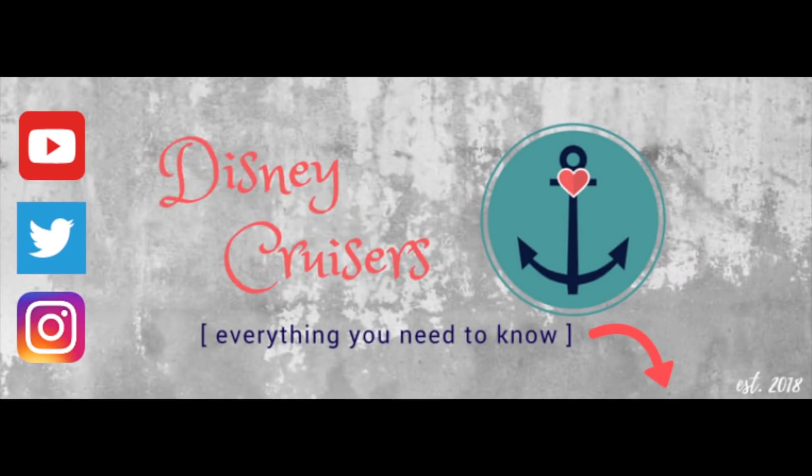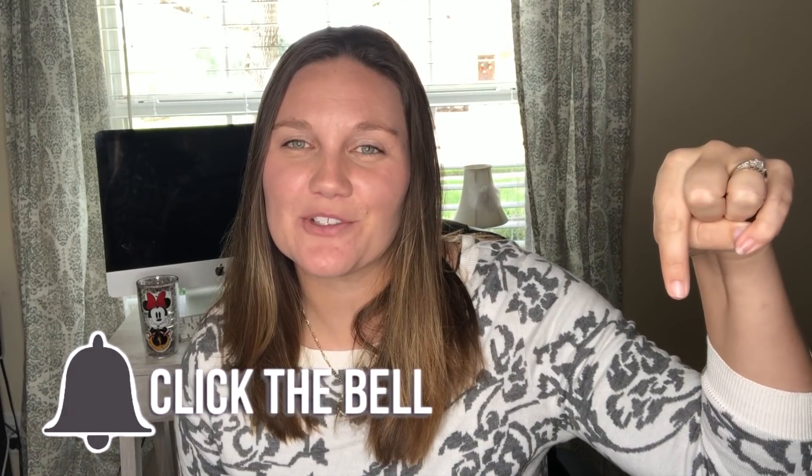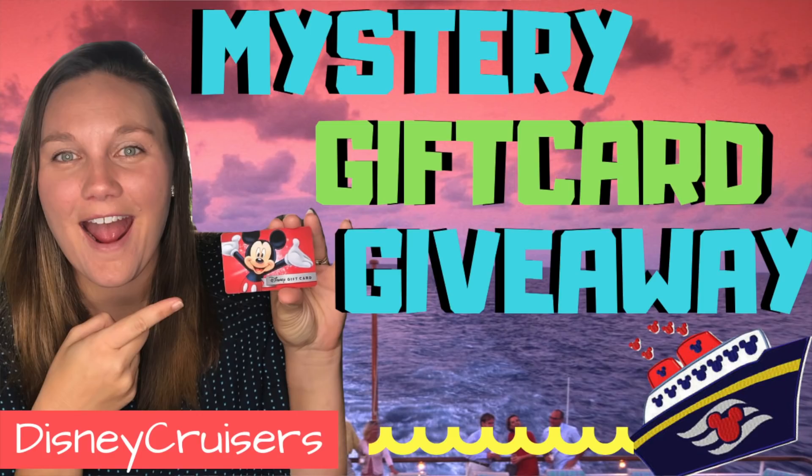And how much does it cost? What is up Disney cruisers? Welcome back to the channel. If I haven't met you yet, my name is Ashley. Hello, nice to meet you. Today we're gonna talk about Wi-Fi on the Disney cruise ships. If you haven't yet subscribed to the channel, you should do so. I also have a giveaway going on — click the i button or check the description below. Make sure you subscribe so you can be a part of our next giveaway. Now let's talk about Wi-Fi.